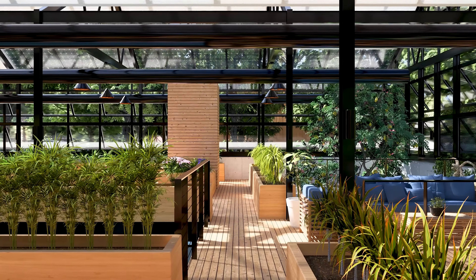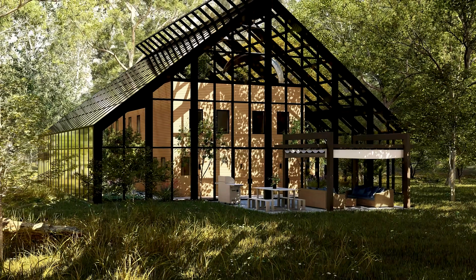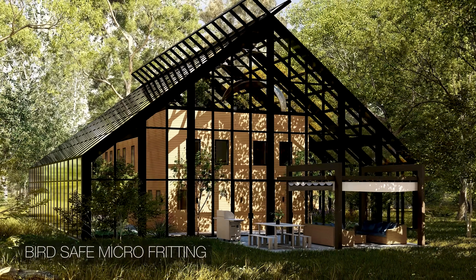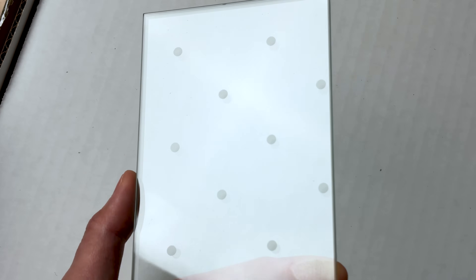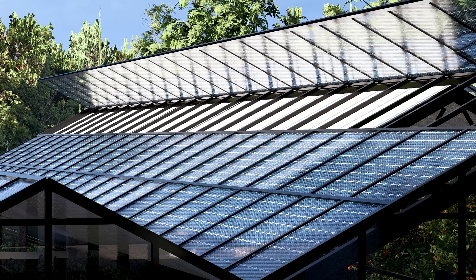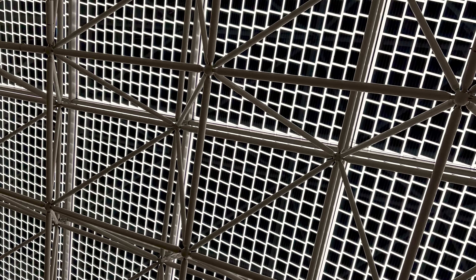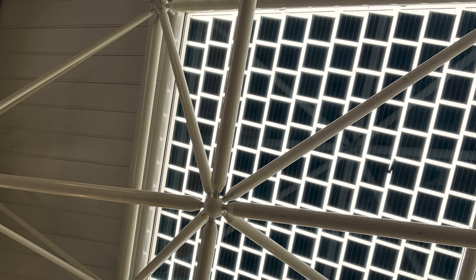But with all this glass comes a major responsibility: bird safety. We can't build sanctuaries for nature that end up harming it. The industry's solution is fritting — a ceramic pattern baked into the glass. To a bird, this grid of dots looks like a solid barrier they need to avoid. To us, it effectively disappears from a distance. We can take this a step further with building integrated photovoltaics. Imagine a glass roof where the frit pattern is actually tiny solar cells. You get transparency for the plants, collision safety for the birds, and electricity for the home — all in a single material. This is an example of a glass roof with building integrated photovoltaics that I saw in the Vatican Museums in Rome.